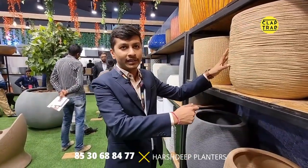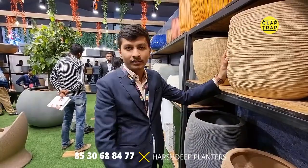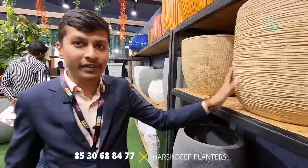You can directly grow plants in this — it's suitable for both. You can keep a potted plant inside it directly, which is a maintenance-free process. Alternatively, you can have a direct plantation done in it as well. It's completely friendly for plants.